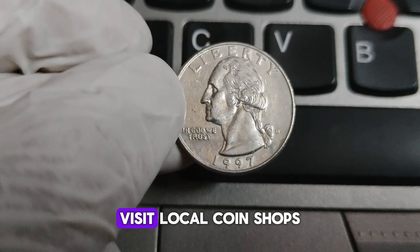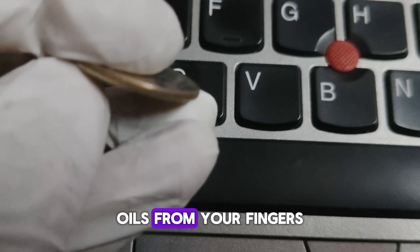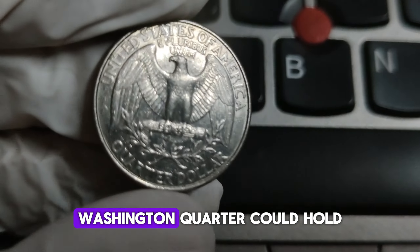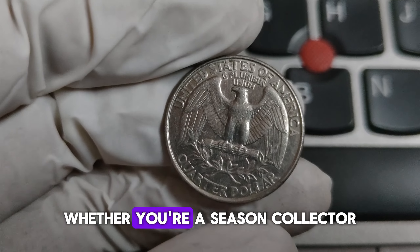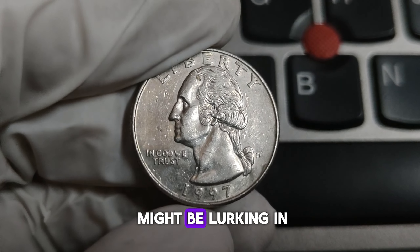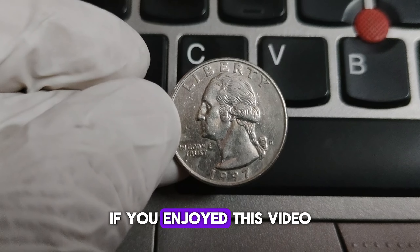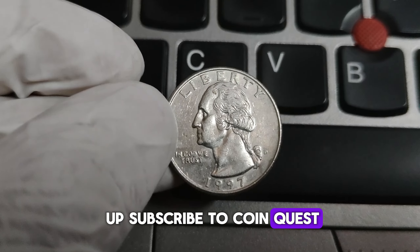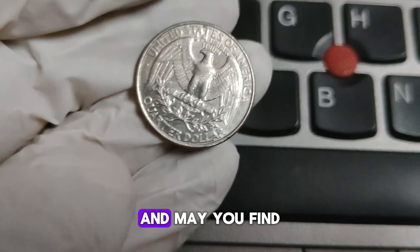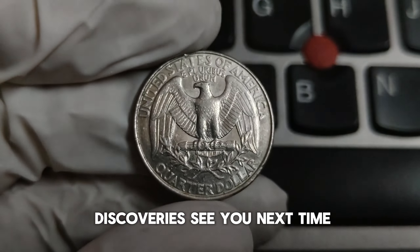If you're hoping to find one of these treasures, here are some tips: check your change carefully, visit local coin shops, and consider joining a coin club. Always handle your coins with care — oils from your fingers can damage their surfaces. Whether you're a seasoned collector or just getting started, always keep an eye out for these hidden gems. Thanks for joining us on this coin adventure. If you enjoyed this video, give it a thumbs up, subscribe to CoinQuest, and hit the bell icon to stay updated. Happy hunting, and may you find your fortune one coin at a time.